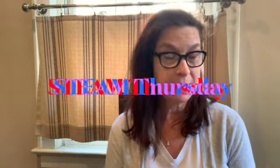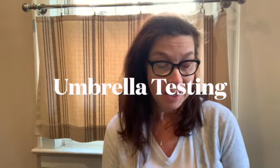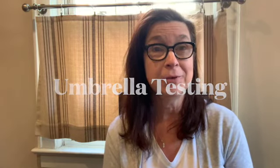Hey everybody, it's Miss Marie, and today for STEAM Thursday we are going to be talking about rain, which we've had a lot of this past month because it's April. April is traditionally a month where we get a lot of rain, which is why we have that saying 'April showers bring May flowers,' because the flowers are really blooming now from all the rain and water they're getting.